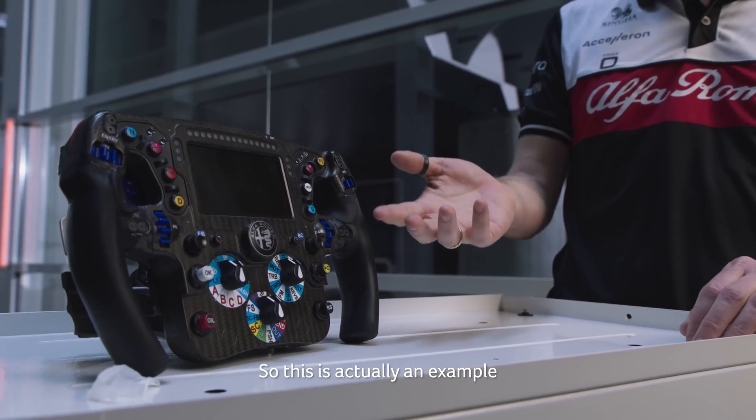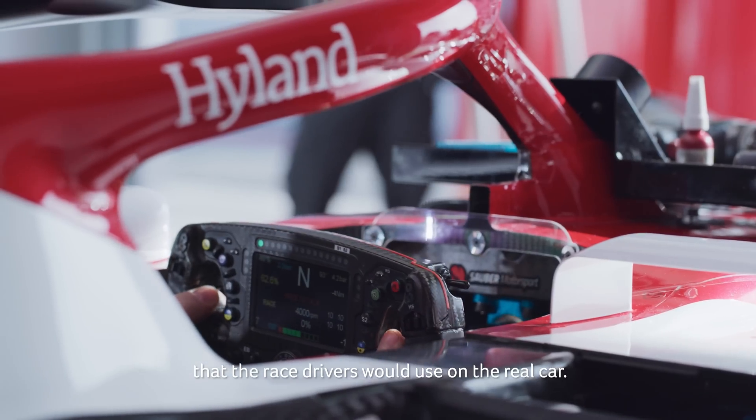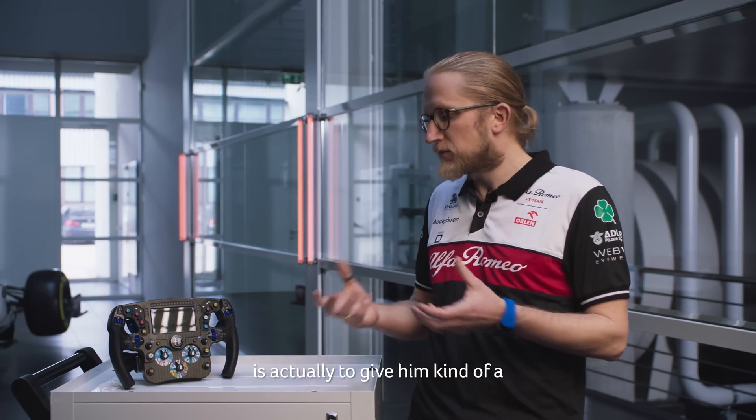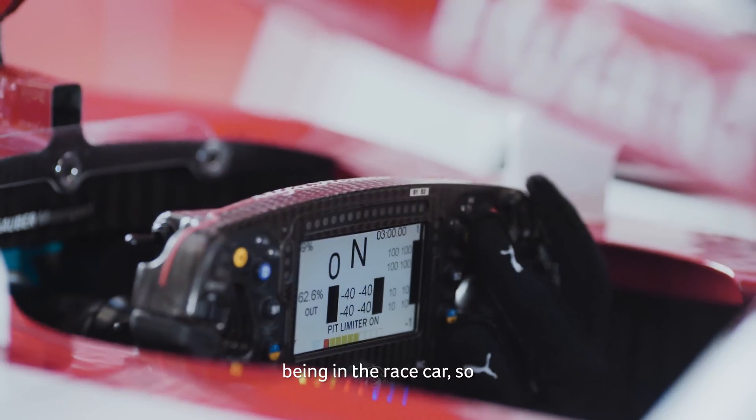This is actually an example of one of the steering wheels that the race drivers would use on the real car. What's important for us on the simulator is to give the driver a fully immersive simulation of being in the race car.